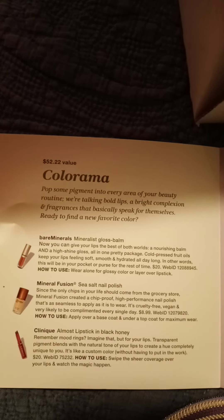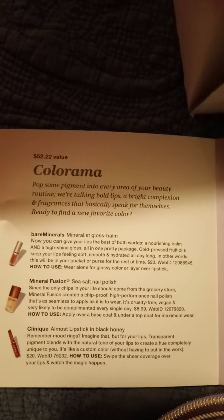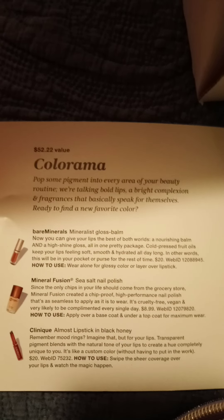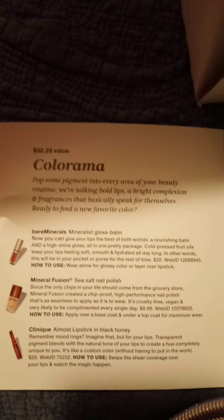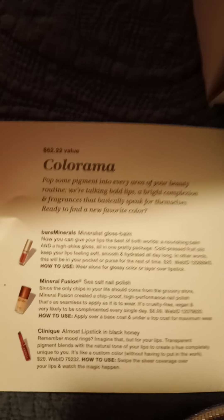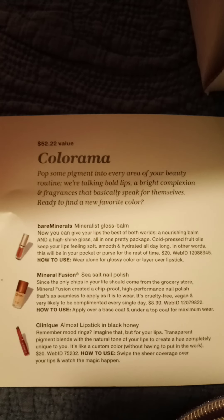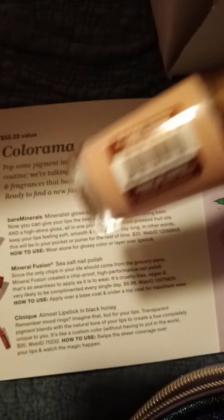The next thing is Mineral Fusion sea salt nail polish. Since the only tips in your life should come from the grocery store — Mineral Fusion created a tip-proof high performance nail polish that's as seamless to apply as it is to wear. It's cruelty-free, vegan, and very likely to complement every single day. That is an $8.99 value. Here it is — look at that. Look at my nails. So now I am going to paint my nails. It puts me in the mood to paint my nails.